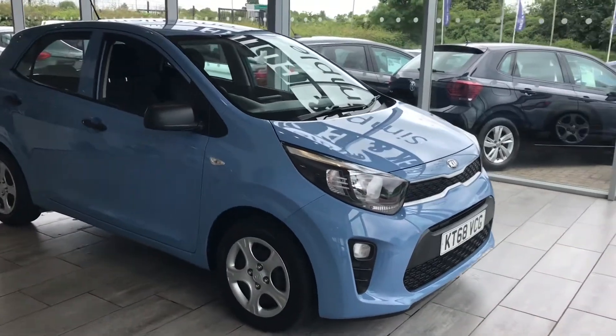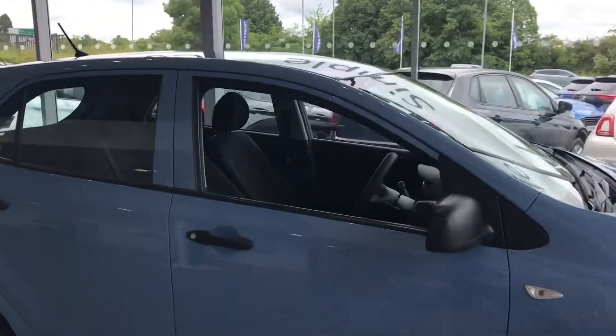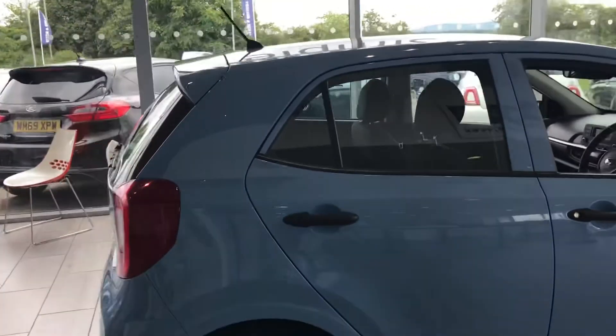As we look around this car, it's in immaculate condition, it really is. It's very cheap on insurance and great on fuel.